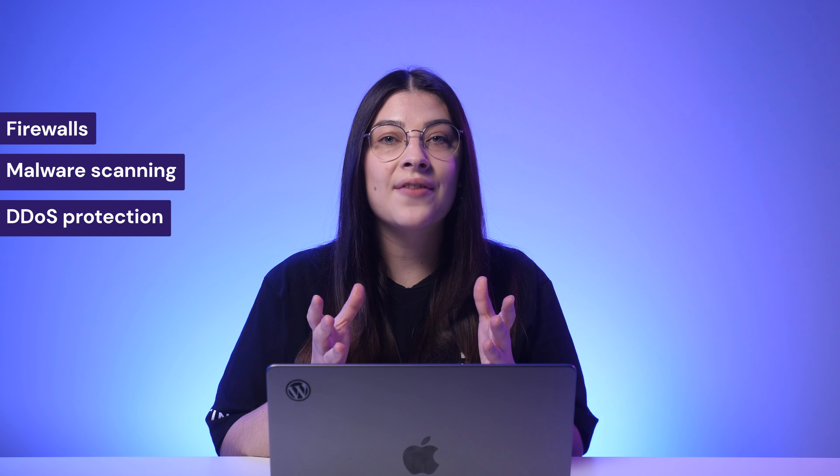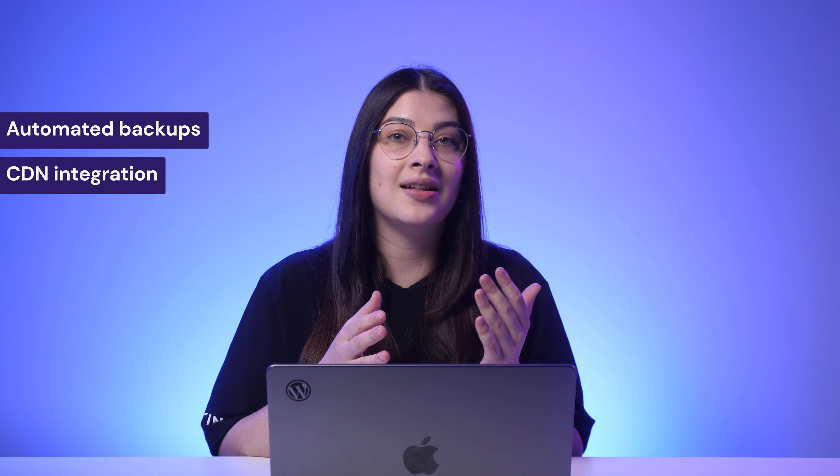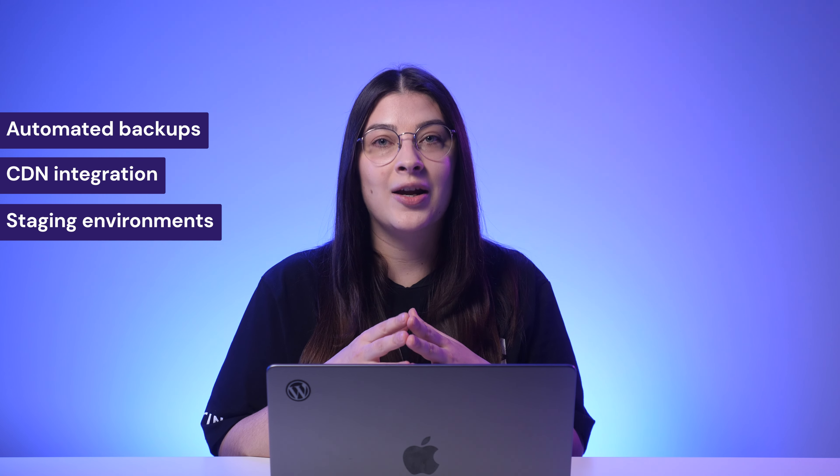Also, check the web host's security measures such as firewalls, malware scanning, and data protection to safeguard your website and visitors' data. Customer support is another essential factor — pick a hosting provider with responsive customer support available around the clock so you can get instant help whenever an error occurs. Last but not least, evaluate any additional features the hosting company offers, such as automated backups, CDN integration, and staging environments, as these can greatly enhance your site's functionality.